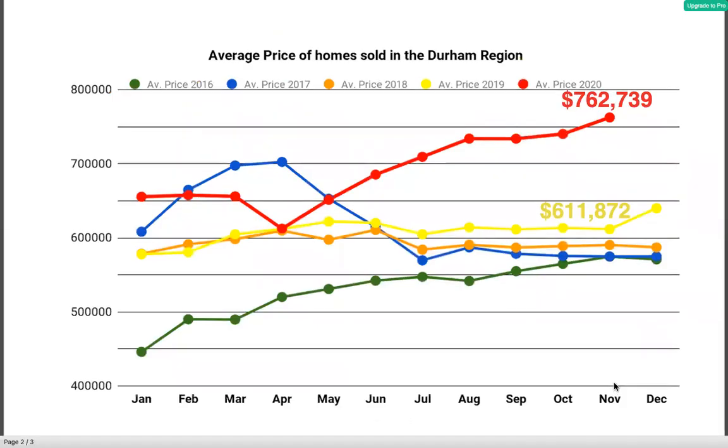So that shows the average price of homes in Durham. Again, the red line is 2020, and we can see that the average price of homes in Durham region was $762,739 versus $611,872 last year. That's about a 25% increase year over year on the price of homes, which is unprecedented, but due to shortage of supply and the high demand that we have for homes, that's what's causing the increase in prices.